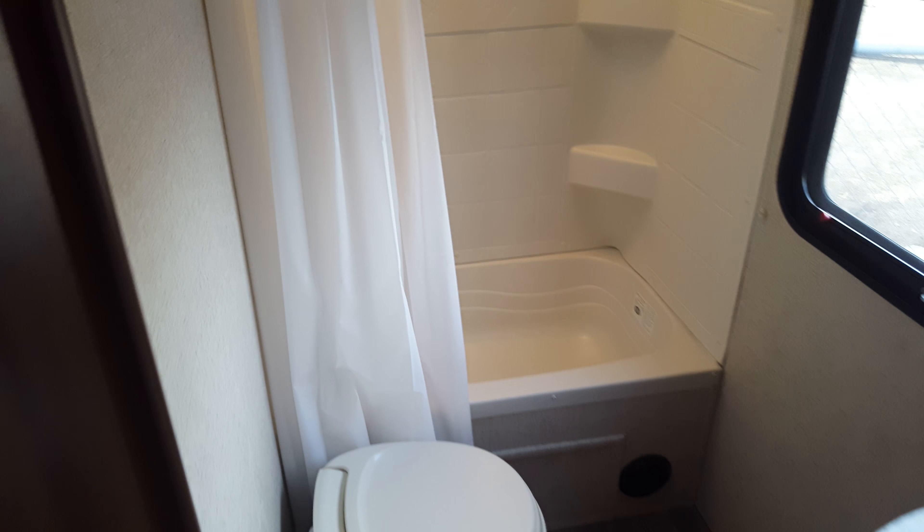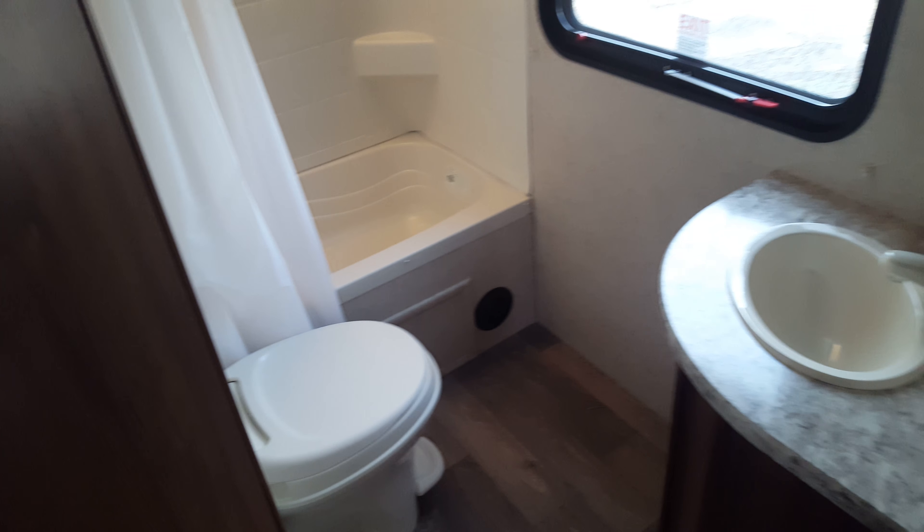Little wardrobe storage, and then your double over double bunk. This does have the tub in it, full shower surround, and the foot flush toilet.